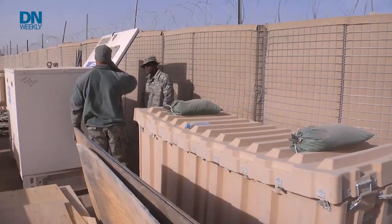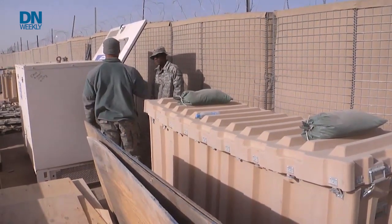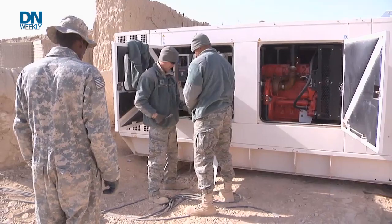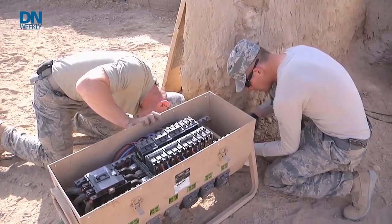Now even though we're kind of out of the forward operating base game with COIN and counterterrorism in Iraq and Afghanistan, there are going to be situations in which different kinds of basing and operations and missions will call for more austere areas to be used that may not have easy supply lines to ports or other ways to get logistics to them.